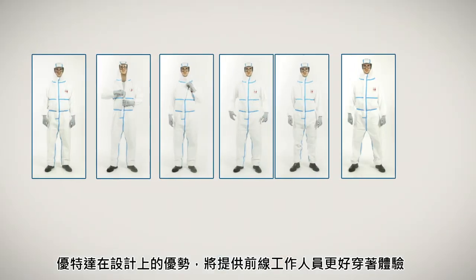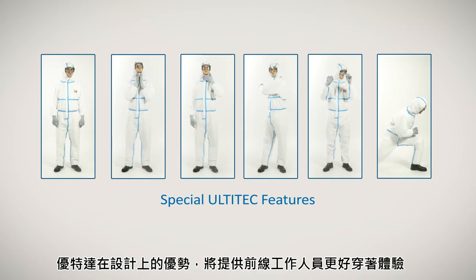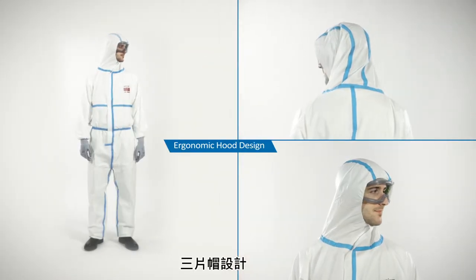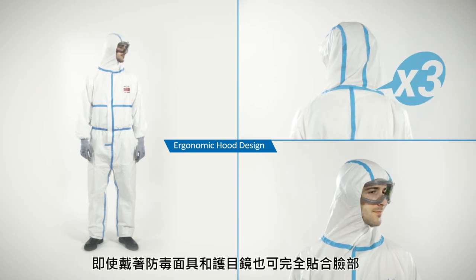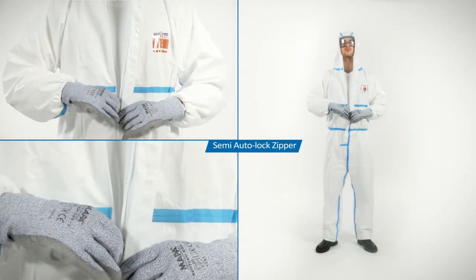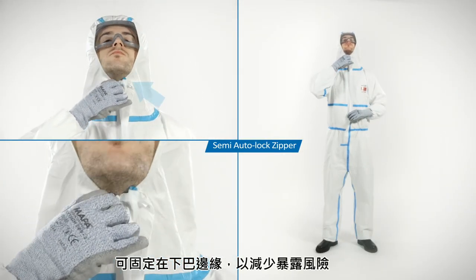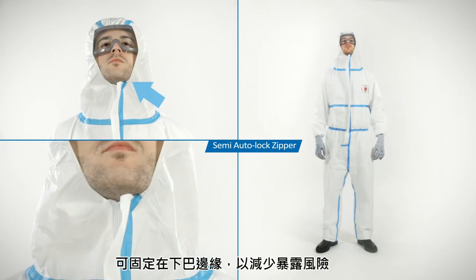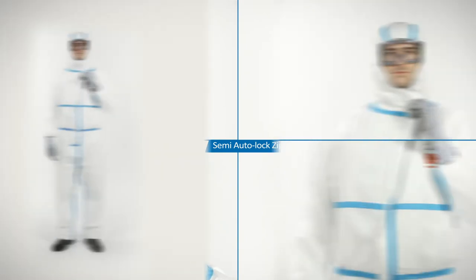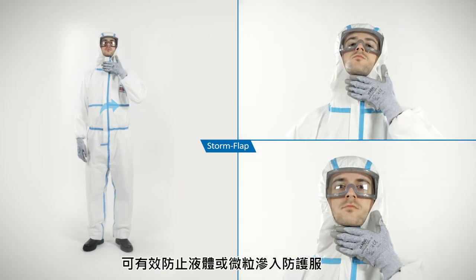Workers will appreciate Ultitech's design features for a better wearing experience. The 3-piece hood design offers an optimal fit when wearing compatible respirator and goggles. The semi-auto zipper fastens up to the edge of the chin to reduce exposure risk. The storm flap prevents seepage into the suit from liquid or particulates.